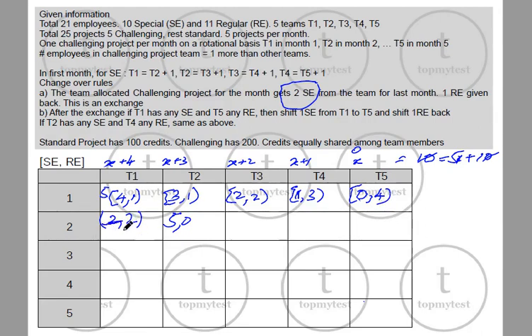Applying the second exchange: T1 has a special engineer and T5 has a regular engineer, so they exchange — T1 becomes 1 special, 3 regular and T5 becomes 1 special, 3 regular. Then T2 and T4 also exchange: T2 goes from 5 special, 0 regular to 4 special, 1 regular; and T4 goes from 1 special, 3 regular to 2 special, 2 regular. T3 remains exactly as it is.